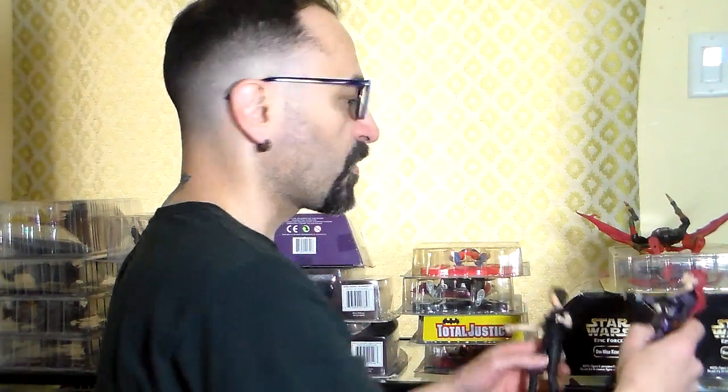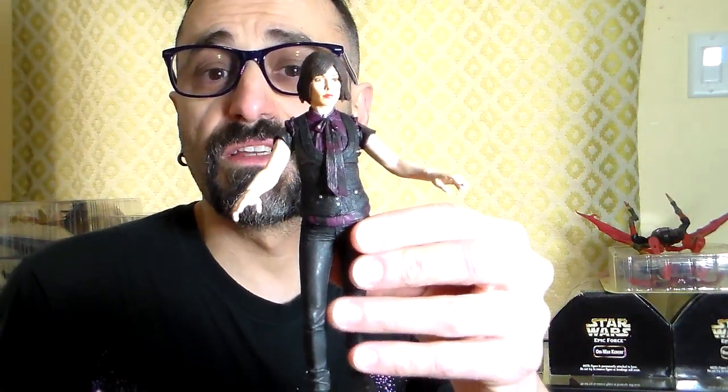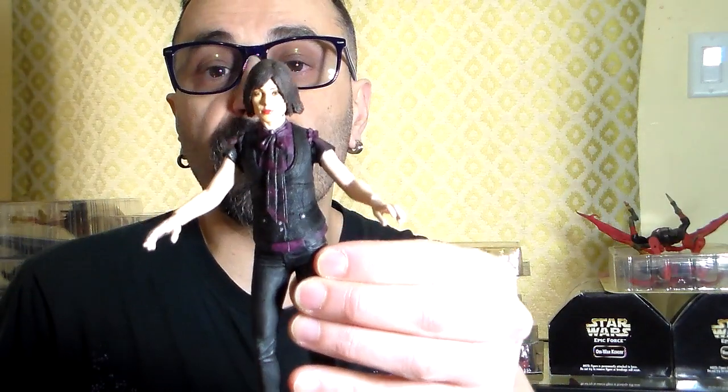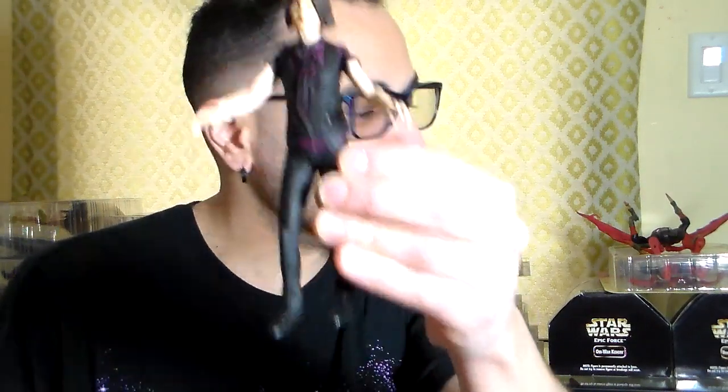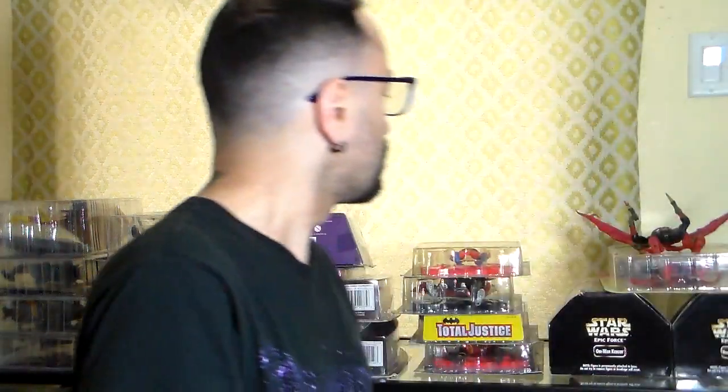Out of that loose collection was also a Diamond Select Black Widow — you can tell it's her because she has the hourglass on her belt. I also have an unidentified NECA figure. I'm not sure who this is — if any of you know who this NECA figure is, please let me know.